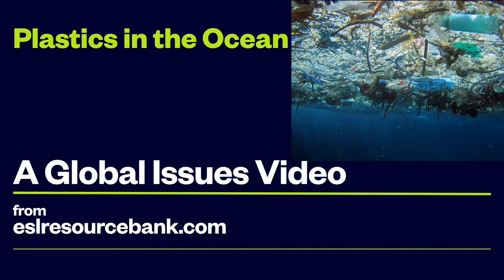Hello, and welcome to another Global Issues lesson from ESLResourceBank.com. Today's topic is Plastics in the Ocean.